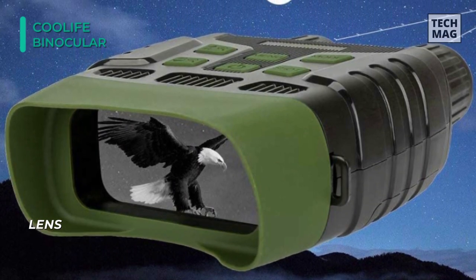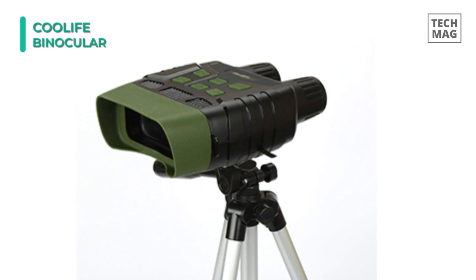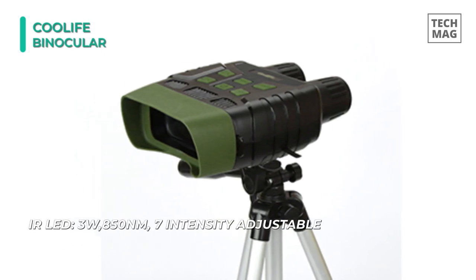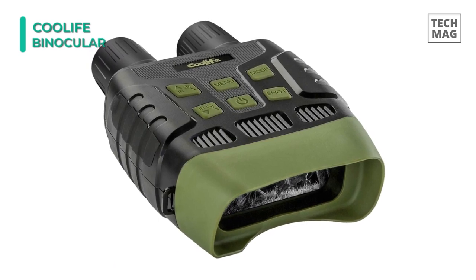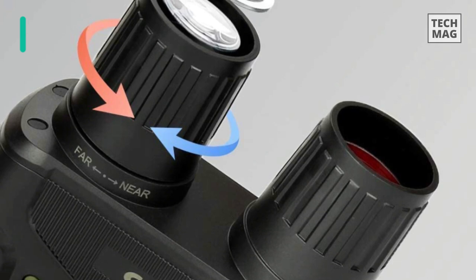This binocular offers outstanding optical clarity, and the CMOS sensor achieves a clear view with high performance digital Night Vision. Its 3x fixed zoom can easily adjust to the best focal length according to the actual observation distance. With the help of 6 buttons, you can adapt multi-function controls and easily capture the unique moment in complete darkness.